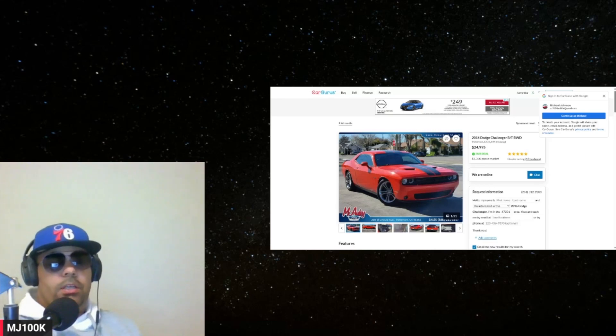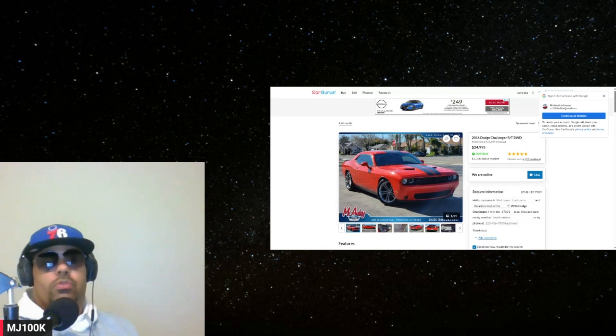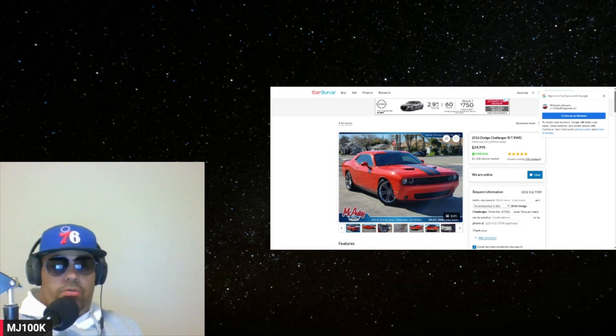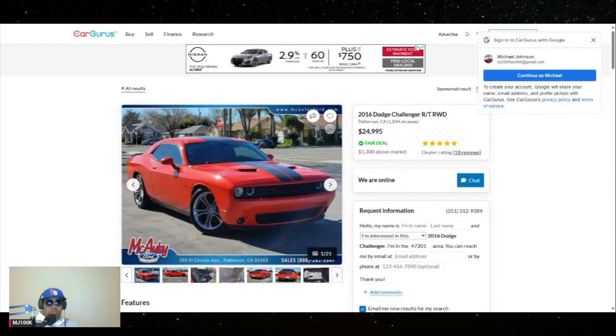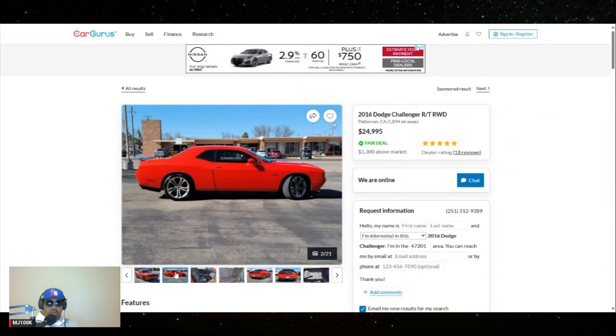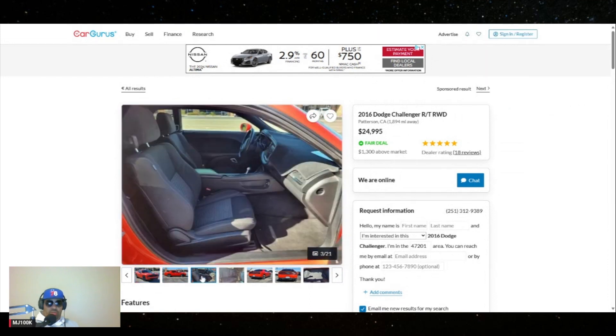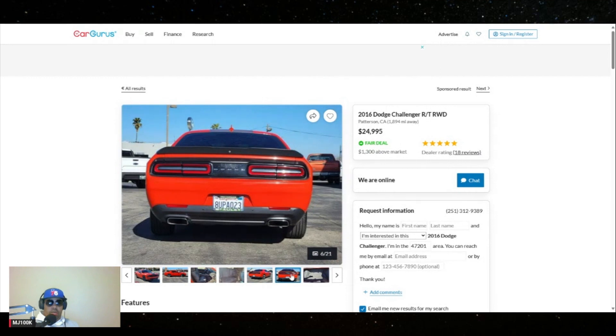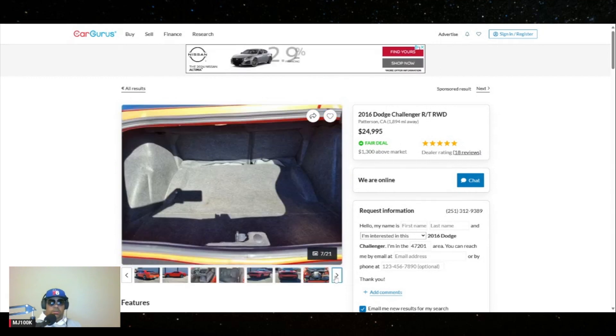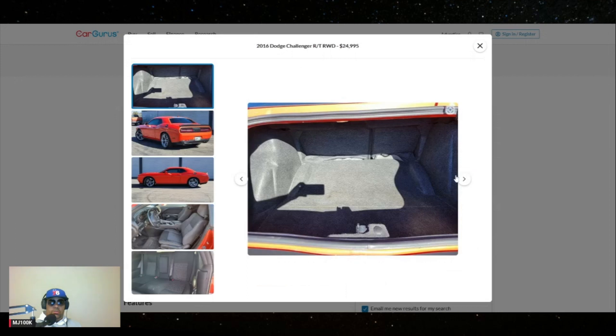Hey, what's up guys, this is MJ and today let's do some used car shopping for a Dodge Challenger. Today we're going to shop for some cool cars. When I look at used cars I like to try to find the CarFax, but first let's take a look at it. This one is a 2016 — I don't know these people, I'm just randomly looking at cars on the internet. Oh man, that's awesome. This is just a modern day classic, there is nothing else you can say about that.